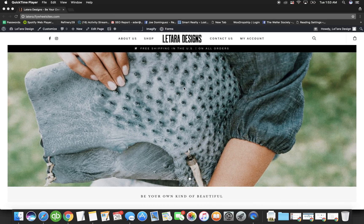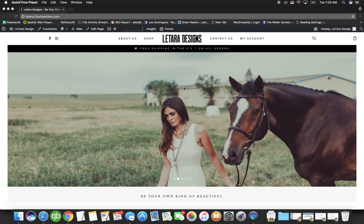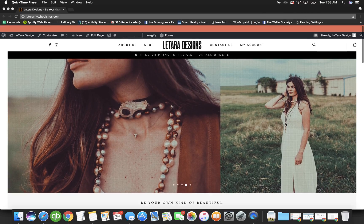This tutorial covers how to add products to your website and also how to change and update products.